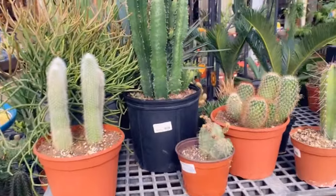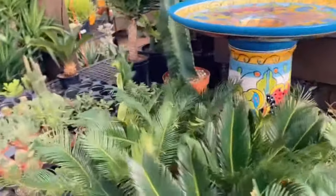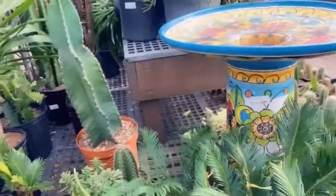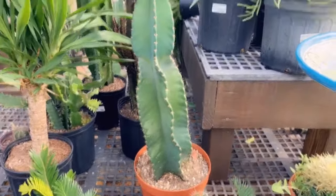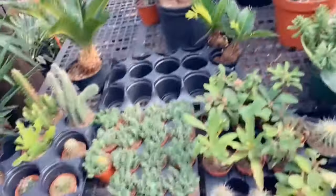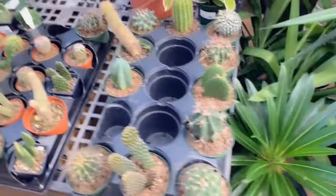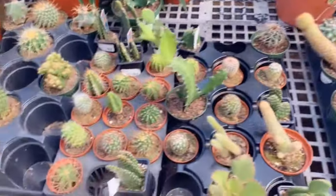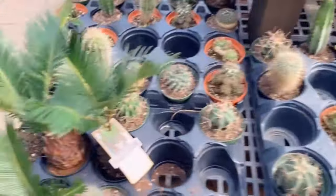Let's see if they got anything different since the last time I was here. I'm looking for a twisted cactus — I'm not sure if that's what it's called, but that's what it looks like. I hope I could find one.